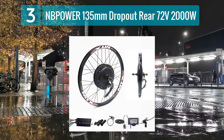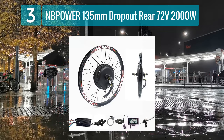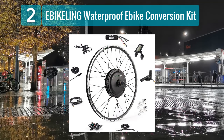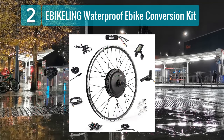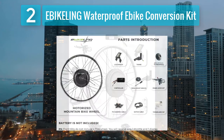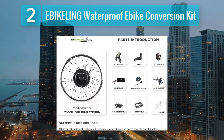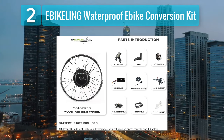The NB Power 135 millimeter dropout rear kit is a compelling choice for riders craving a powerful electric bike conversion experience. Coming in at number 2: the E-Bike Ling waterproof e-bike conversion kit. This kit is designed for those who want to ride in various weather conditions without worrying about water damage. With its waterproof components, it is suitable for use in rain or wet conditions, providing a reliable option for year-round biking.